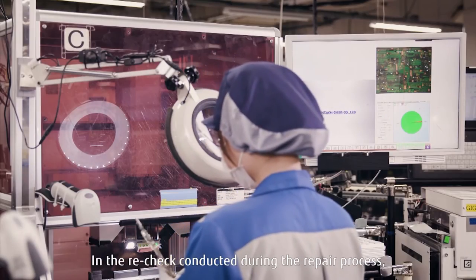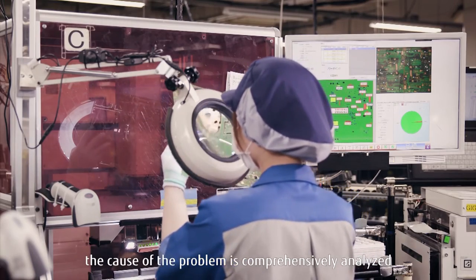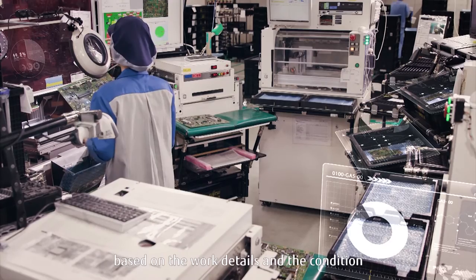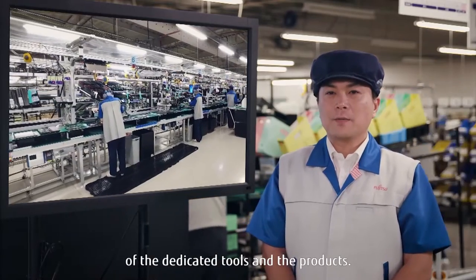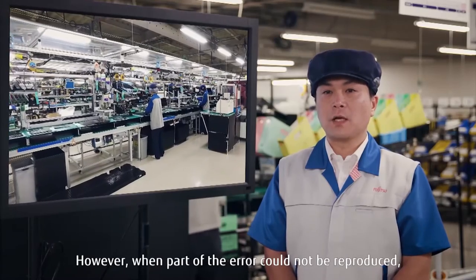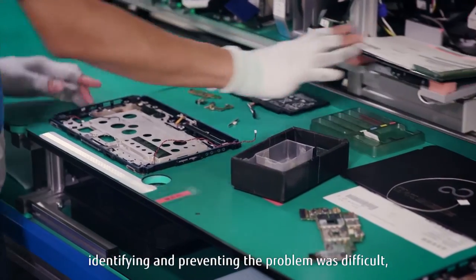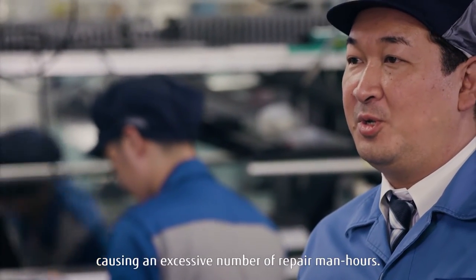In the recheck conducted during the repair process, the cause of the problem is comprehensively analyzed based on the work details and the condition of the dedicated tools and the products. However, when part of the error could not be reproduced, identifying and preventing the problem was difficult, causing an excessive number of repair man hours.